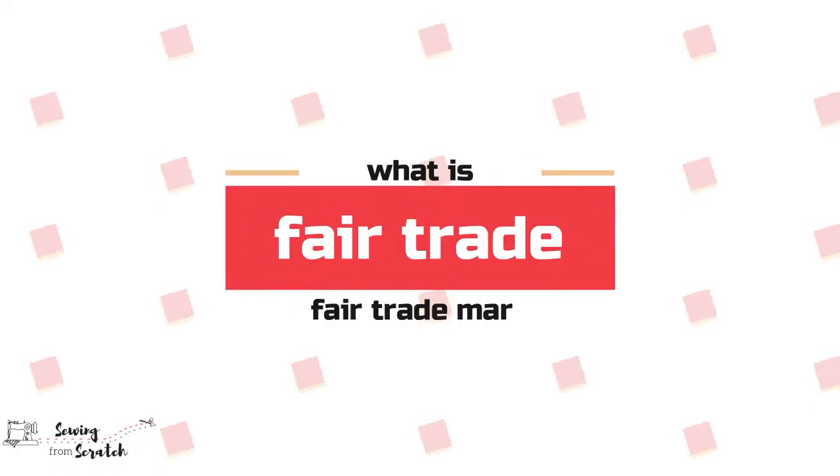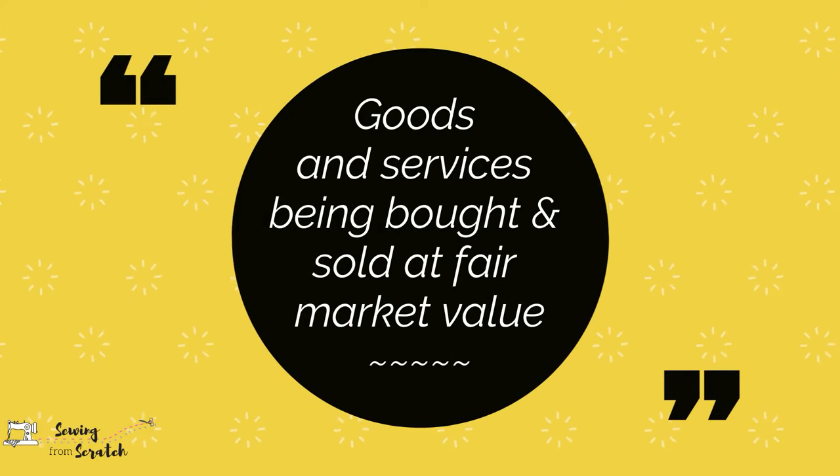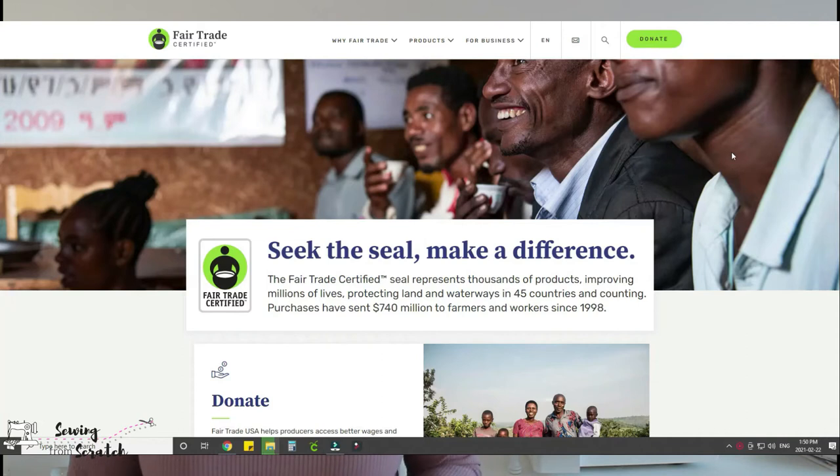Let's start with what fair trade is and the fair trade mark. Fair trade refers to goods and services being traded — bought and sold — at fair market value. It means producers and laborers receive a living wage for their work. It means no slave labor, no child labor, healthy working conditions, living wages, and quality. There is also a fair trade organization and a fair trade certification.